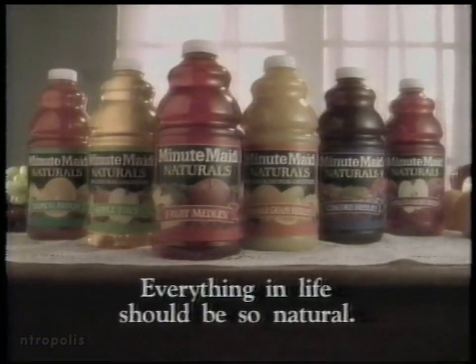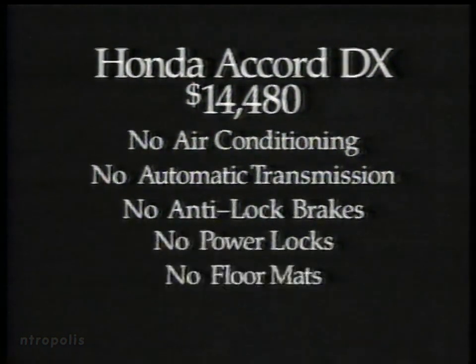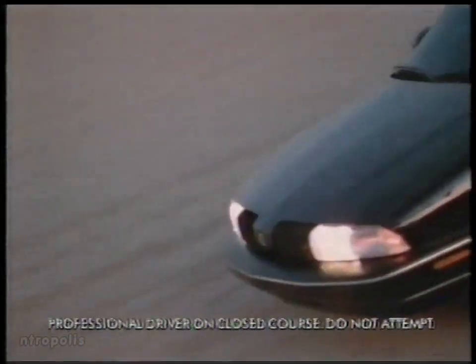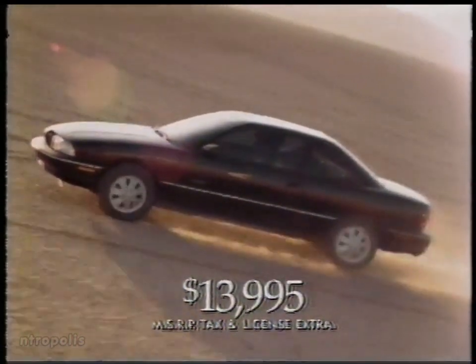You just bought a new Honda Accord DX for over 14 grand. Man, is it hot out. You go to turn on the air conditioning and guess what? It's not there. That Accord you just bought doesn't come with air conditioning — not to mention all this other stuff. Just think: you could have had all that and more with the Achieva Special Edition, which sells for just $13,995. You will be. It's your money.